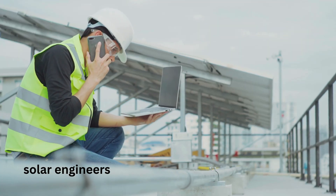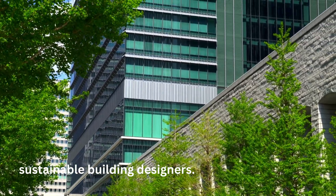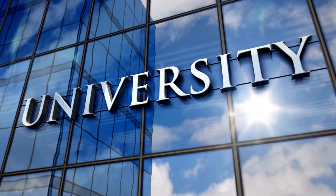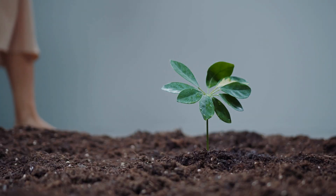Skill shortage: green tech demands a new kind of workforce — solar engineers, battery technicians, and sustainable building designers — but training facilities for these careers are still growing. The good news? Governments, startups, and young innovators worldwide are collaborating. Every revolution faces obstacles, and this one is no different.